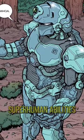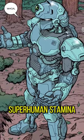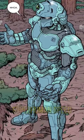The suit has superhuman abilities like invulnerability, superhuman agility, superhuman stamina, superhuman reflexes, and superhuman speed.